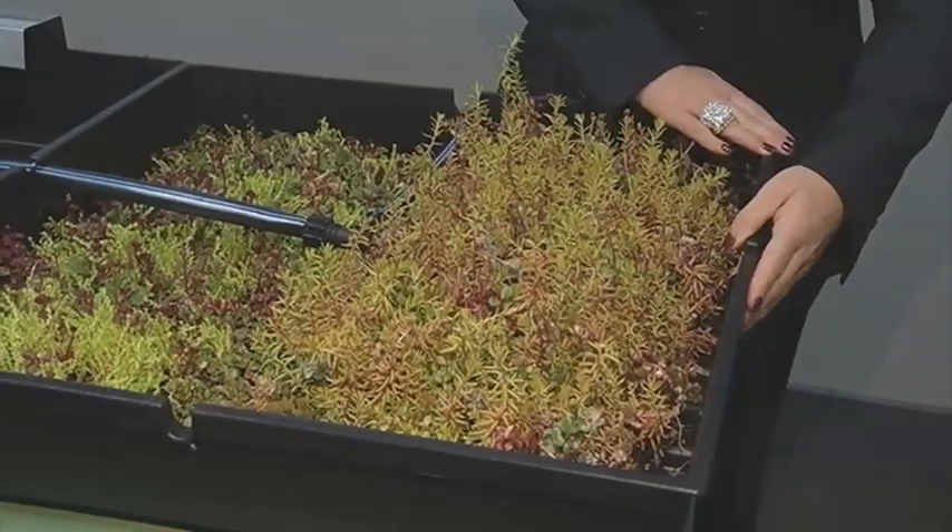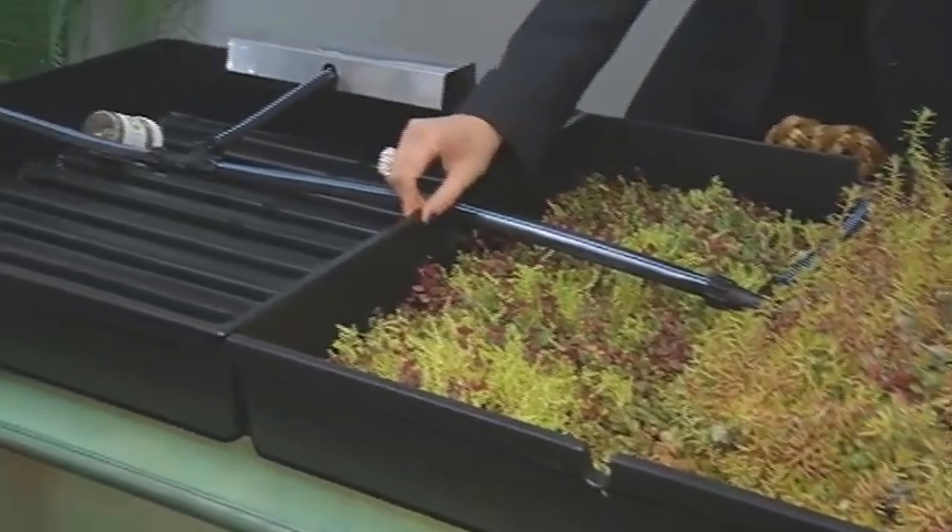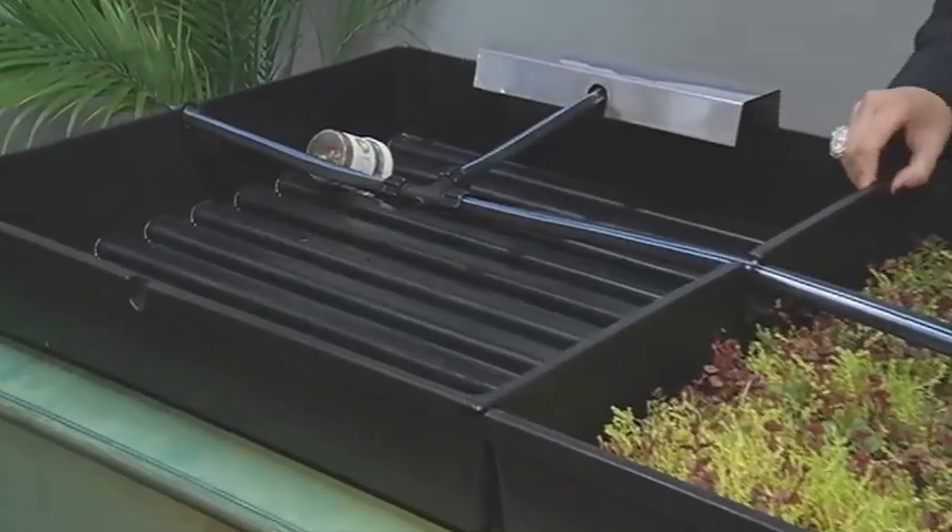The tray lays right down on the roof membrane. As we start interlocking the trays, they then become a water management system on the roof.